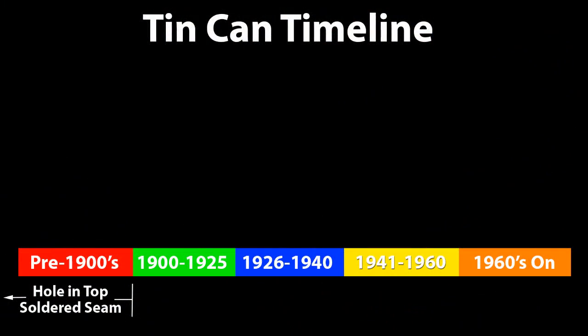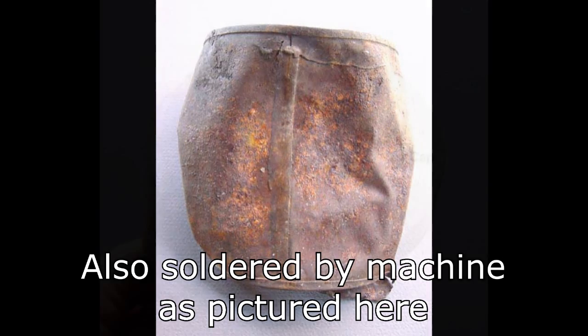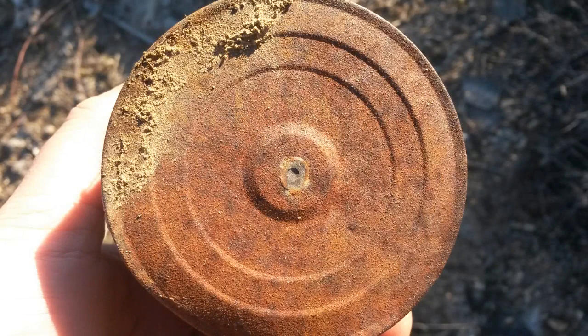Tin cans were first made in the early 1800s by tinsmiths, and the seams were all soldered by hand, so when you find a can with hand soldering, you can guess that it was probably from the 1800s. A hole was left in the top which food was forced through, and then a cap was soldered into place, leaving a small pinhole in the center. The can and the food inside were both boiled, and the steam escaped through a smaller pinhole, which itself was then soldered shut, and then the can was sealed.